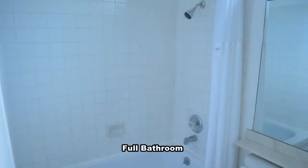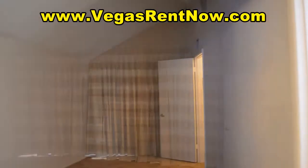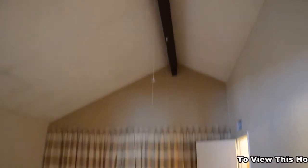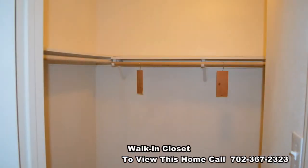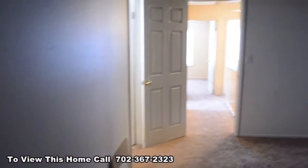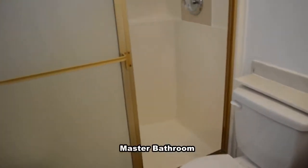The master bathroom has a tub and shower combo. The master bedroom has a vaulted ceiling, walk-in closet, and a balcony out the front. The master bathroom also has a shower.